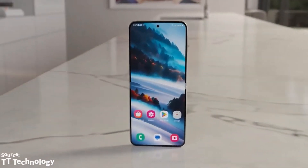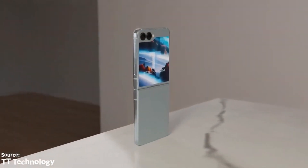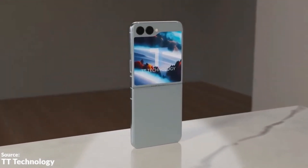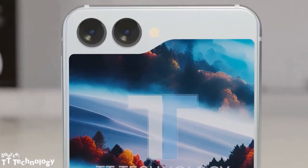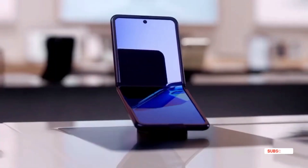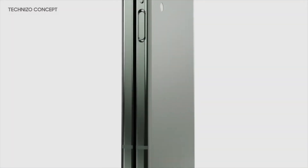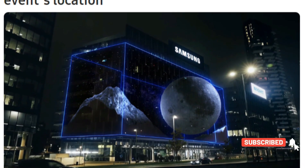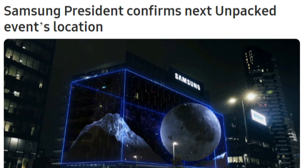Samsung Galaxy Z Flip 5 is going to set a new standard for what a foldable phone can do. Samsung is expected to unveil the Galaxy Z Flip 5 alongside the Galaxy Z Fold 5 at a special event in Korea on 26th July, and the company itself has confirmed the location.